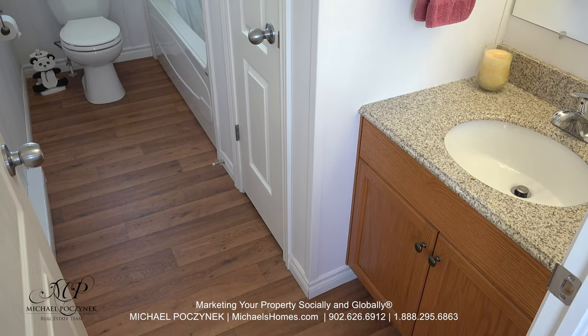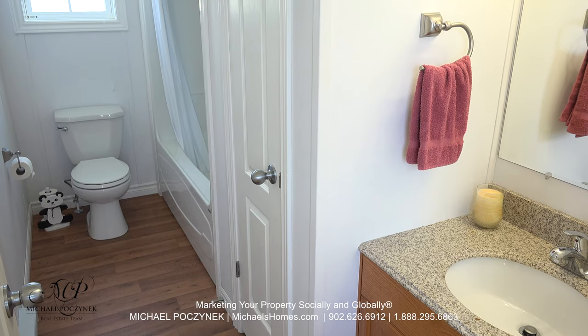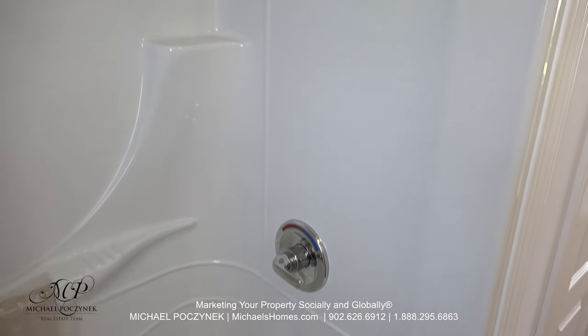Your cottage features a large full bathroom, complete with a sink to my right. A closet in the middle for your towels and face cloths. Then we have a toilet, a full bathtub, and a stand-up shower.